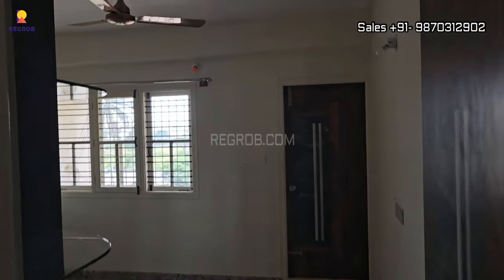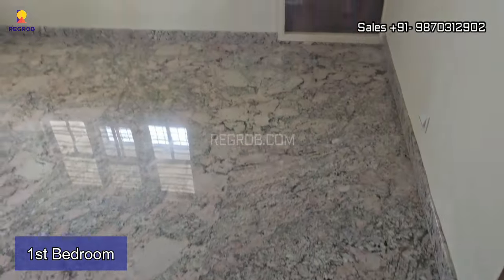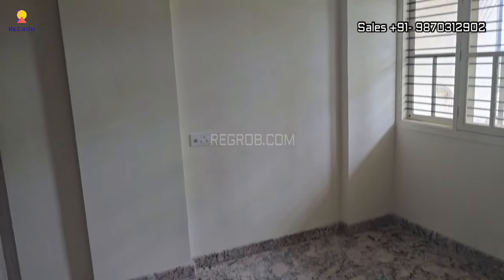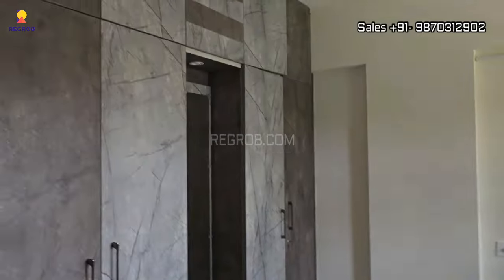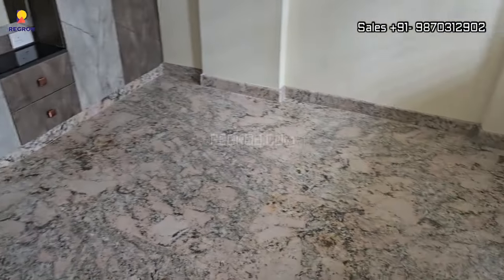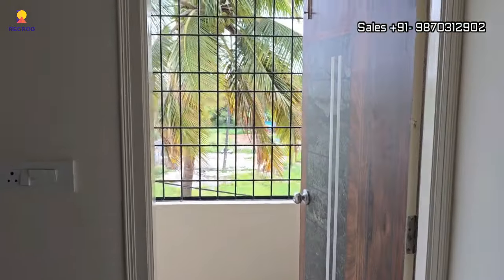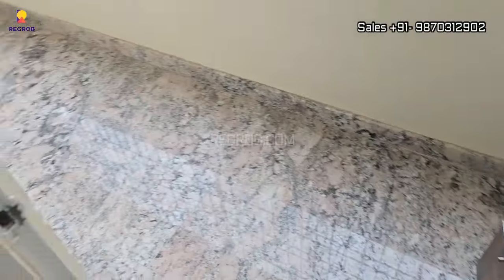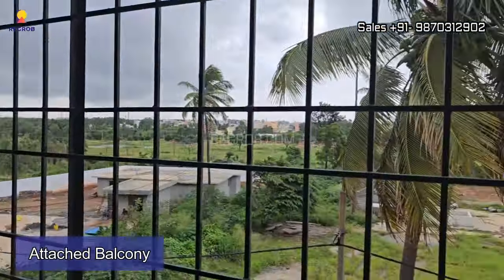Now let me take you to the first bedroom of this apartment. Here's the entrance and this is the bedroom space. The room has a decent size and it is designed with a full-fledged wardrobe and dressing area. The room also has an attached balcony, as you see here.